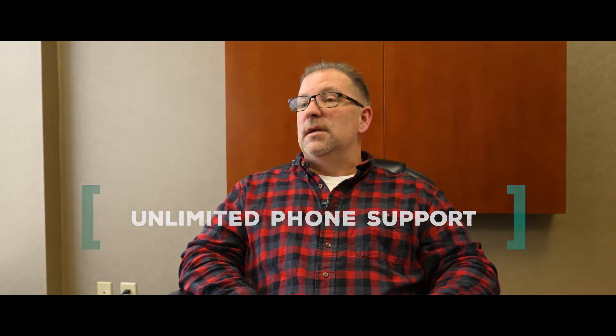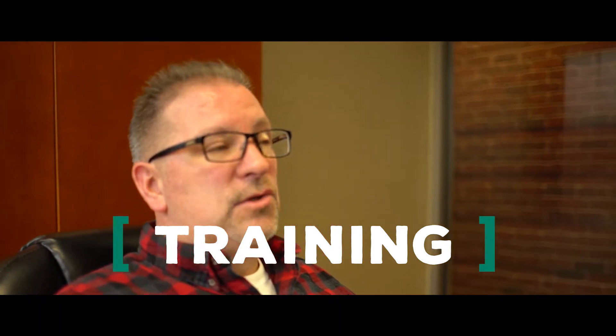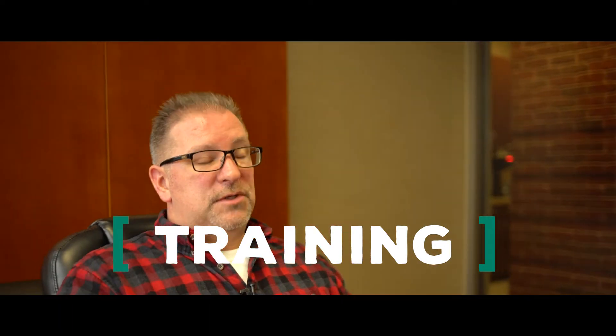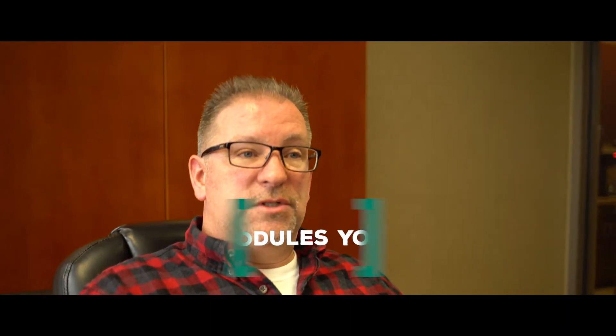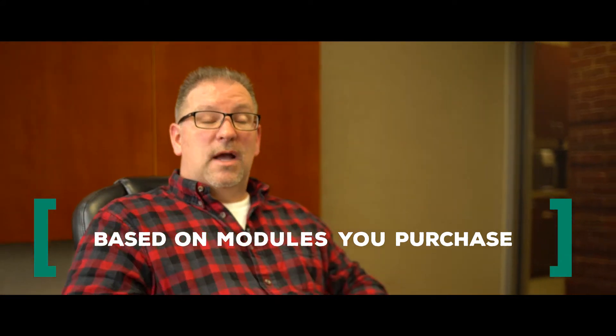The third piece is training. There is no training bundled in with the software — it's all separate. What we do as a business partner is break it out based on the modules you're purchasing, and with our experience we give you a budget of what typical contractors will spend to implement the solution. With over 300 systems implemented, we know on average what it should take.